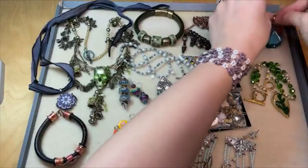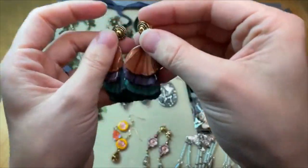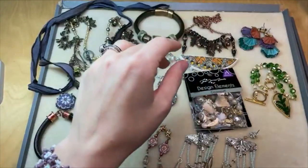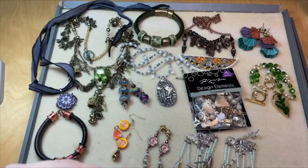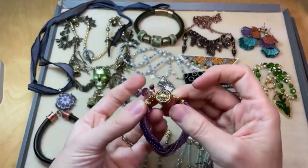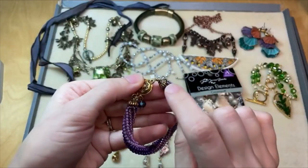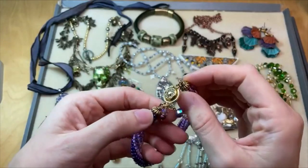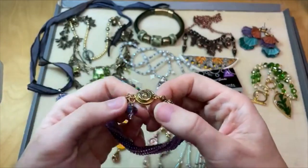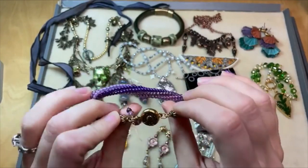They make fabulous clasps — toggle clasps, hook clasps, magnetic clasps. Their clasps are some of the best. Here's a TierraCast magnetic clasp that I love, and these bead caps are TierraCast as well. So many wonderful essential findings, artistic pieces, and great charms you can find from TierraCast — and they're all made in the USA, which is wonderful.